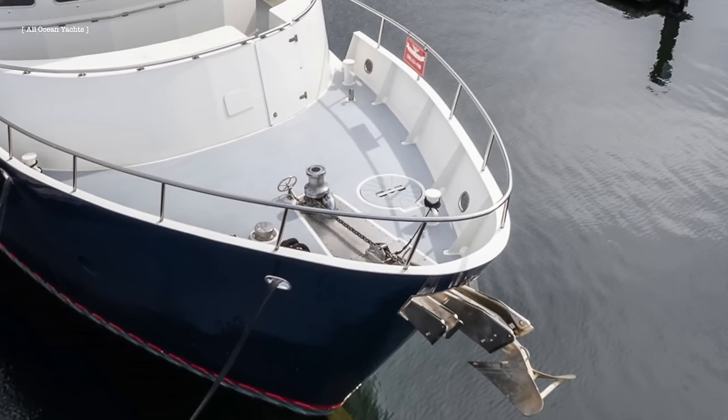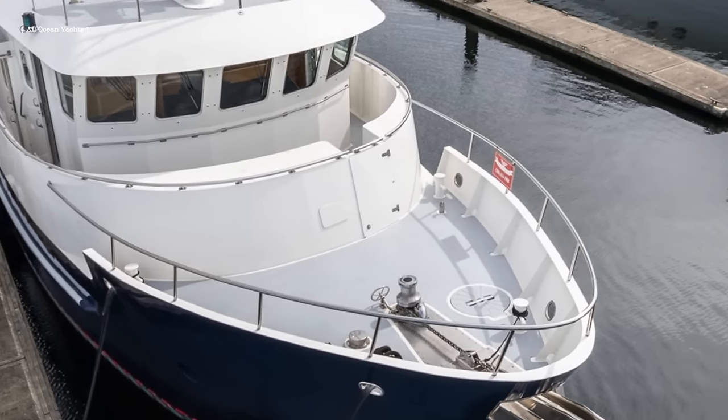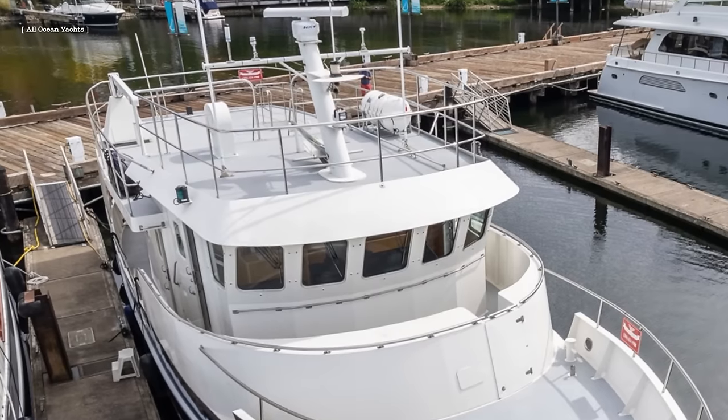In today's video, we will be taking a look at this 18-meter, steel-hulled, long-range trawler yacht. This displacement explorer comes with some serious credentials, so make sure that you stay tuned, as you won't want to miss this.